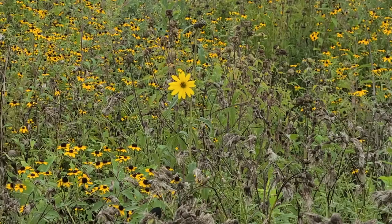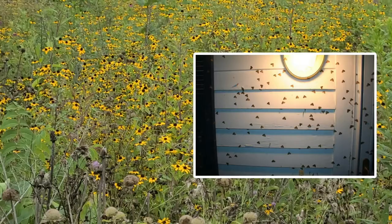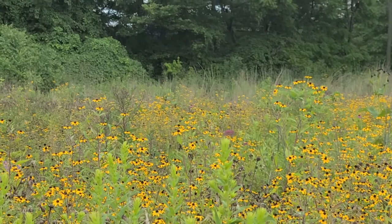Behaviorally, butterflies tend to be diurnal, and moths tend to be nocturnal. Moths are still more likely to be seen during the day than a butterfly is at night, but have you ever wondered why moths seem so drawn to porch lights? It's because most have adapted to navigate by the light of the moon, so those nighttime light sources can be pretty confusing for them.